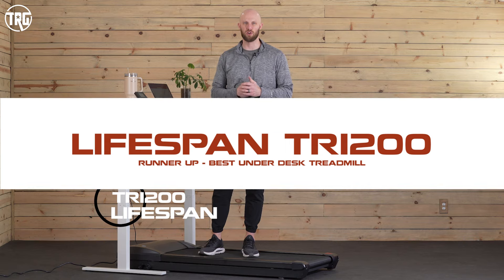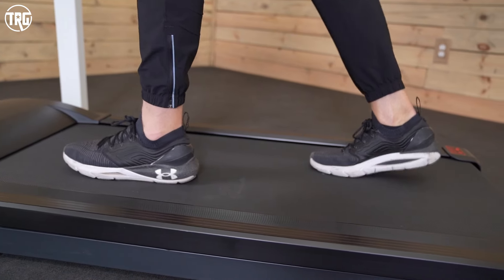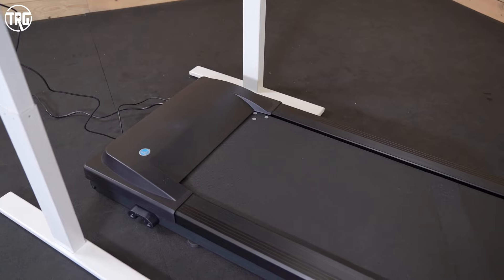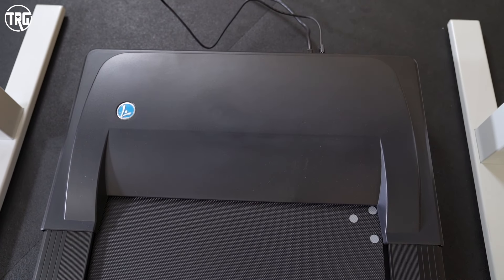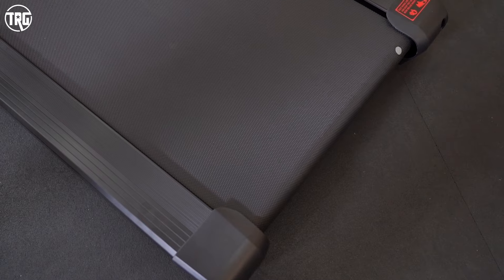Next up on our list is the Lifespan TR1200 treadmill — we've given this the award for the best runner-up under desk treadmill. We've been testing Lifespan under desk treadmills for about three years now and we've really enjoyed our experiences. The TR1200 comes fully assembled out of the box so you just have to roll it out and plug it in. It's 29 inches wide and about 63 inches long so it should fit fine under most desks. It's got a 20 inch wide by 50 inch long walking surface, great for people of most heights. The motor is about 2.25 horsepower, plenty big for people wanting to use it all day — Lifespan actually recommends using it for up to six hours a day. The TR1200 goes from 0.4 to 4 miles per hour, and the most noise output you'll get is just some low foot noise so it's actually really quiet.